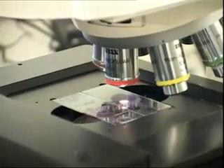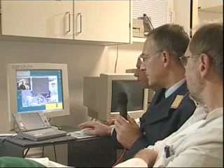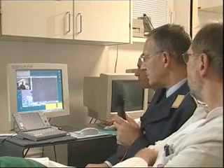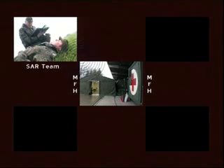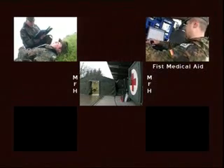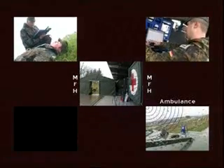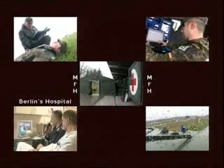Remote control of the microscope installed in the MFH could also be performed by the specialist. To sum up, the rescue can be guided and helped at any time, thanks to DELTAS, the satellite system for emergency medicine. Satellite technology, helping everyone in the most extreme situations.